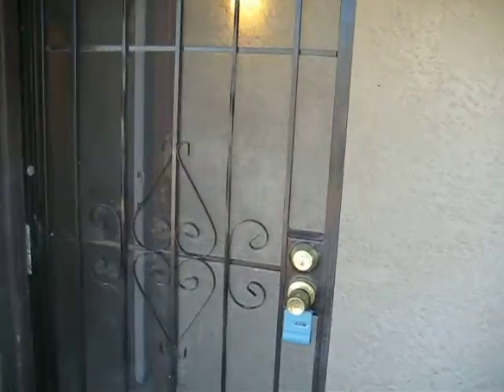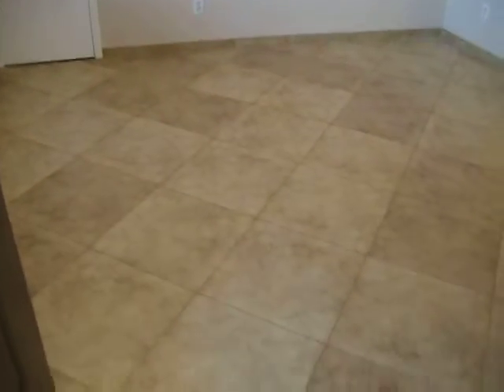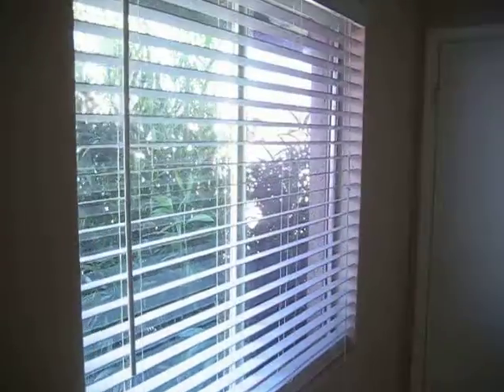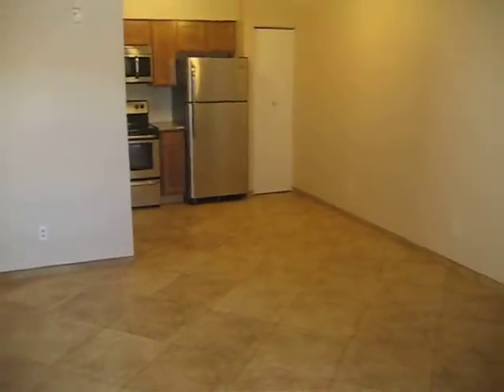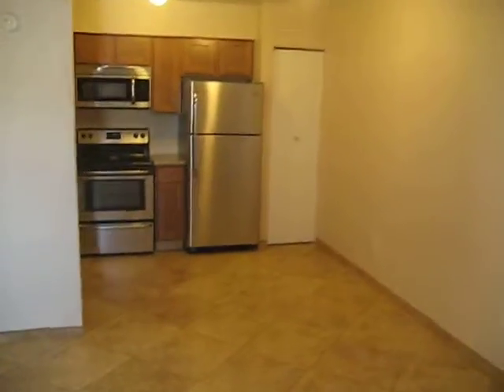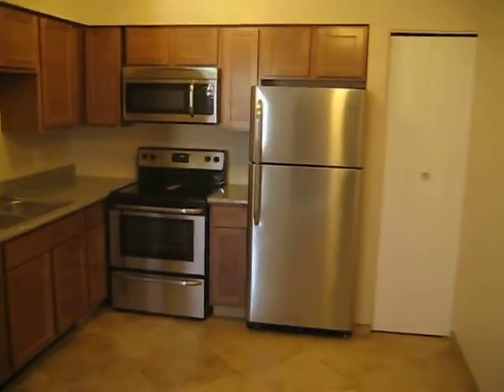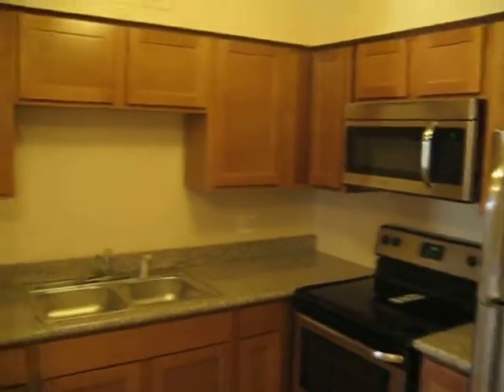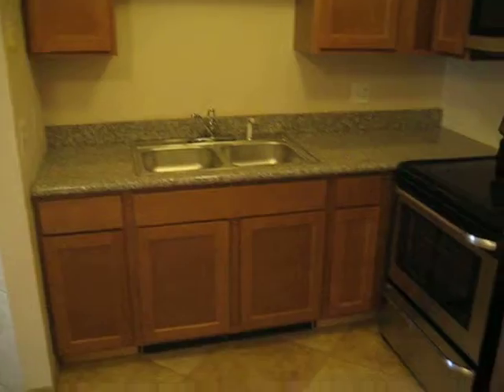This is unit number one. We've got the security screen door at the entrance and a freshly painted door. This apartment was just remodeled — it's got all tile flooring and tile baseboards, new two-inch wood blinds, and fresh paint throughout the entire place. Brand new stainless steel appliances just got delivered this morning, along with brand new cabinets and granite countertops.